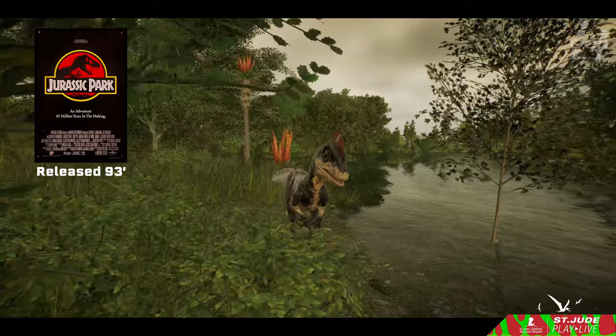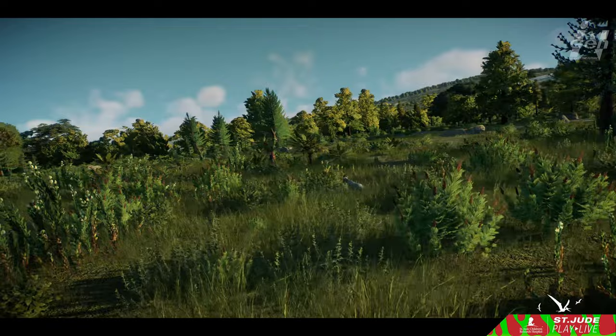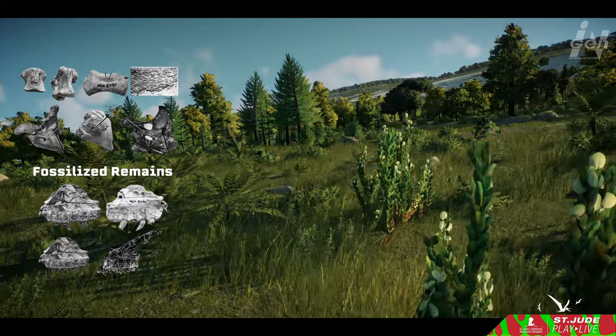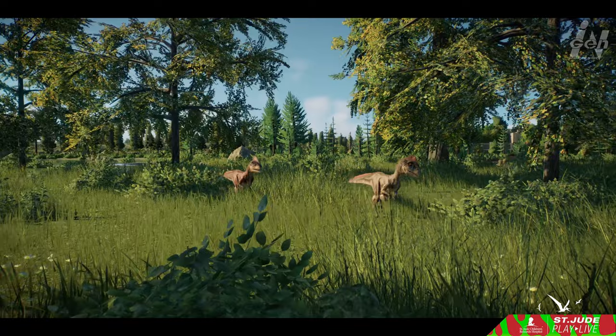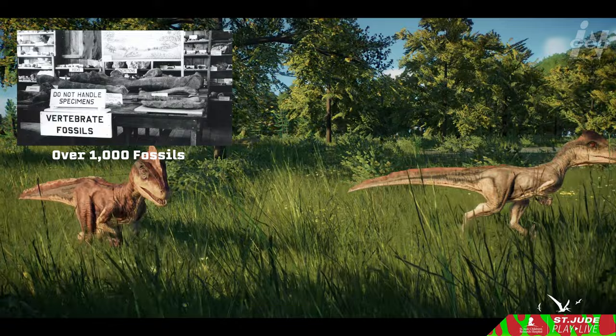The enigmatic Deinonychus had already captured the imaginations of paleontologists even before its true nature was fully understood. The early finds were frustratingly elusive — the fossils were trapped in such hard rock that our knowledge of this remarkable predator remained obscure for decades. They were, in a sense, lost to time. It wasn't until the fateful year of 1964 in Bridger, Montana that a remarkable collection of over 1,000 fossils emerged, representing the majority of Deinonychus skeletons ever discovered.